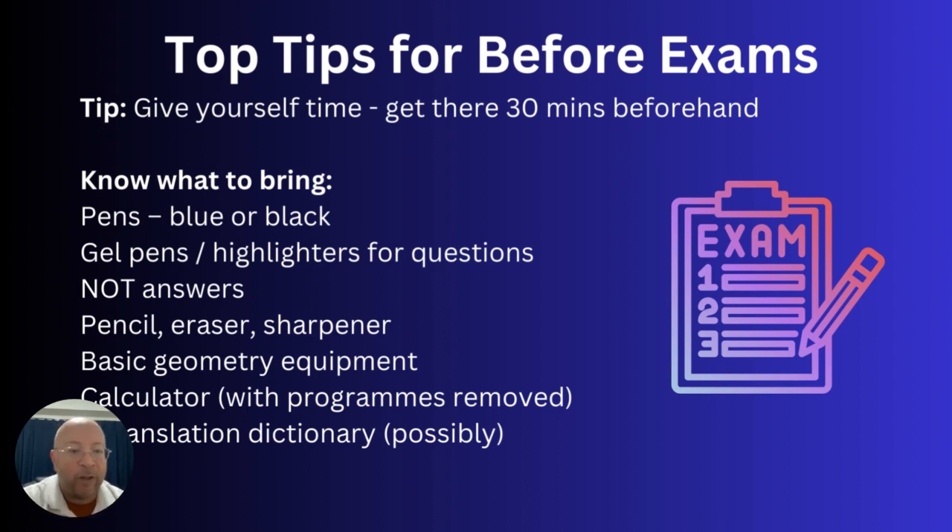A basic geometry set is fine. Calculators are okay for certain exams — your coordinator will tell you which ones. They'll need to be checked by your teachers beforehand so certain programs or apps are removed. A good tip is to bring spare batteries for your calculator. Translation dictionaries are allowed for certain exams — these are literal word-to-word translations only, with no examples. Your school may provide them, or you can show yours to the Diploma Coordinator in advance to see if it's approved.